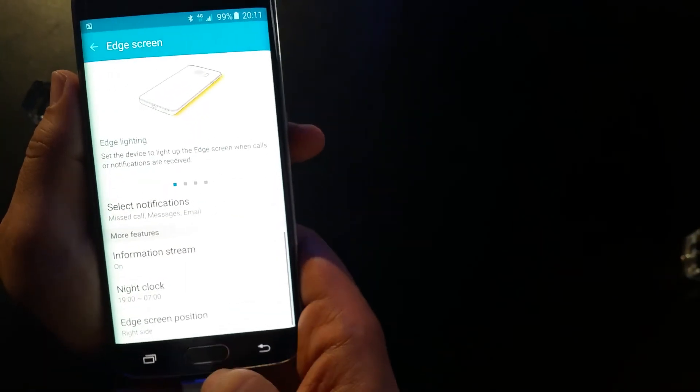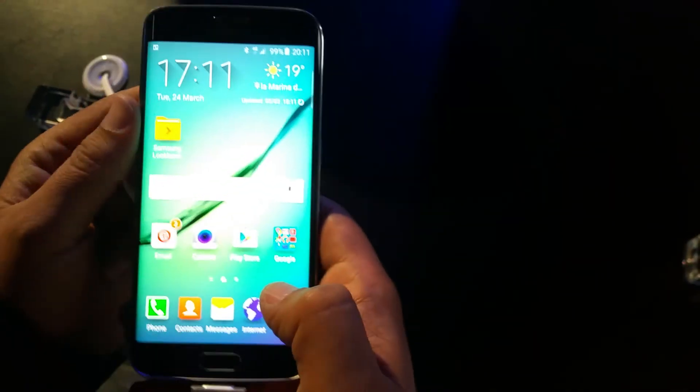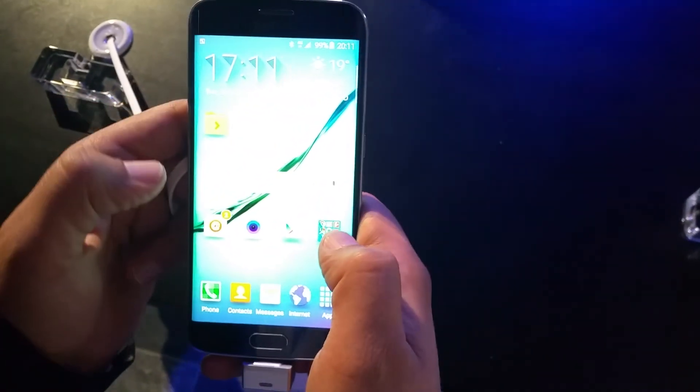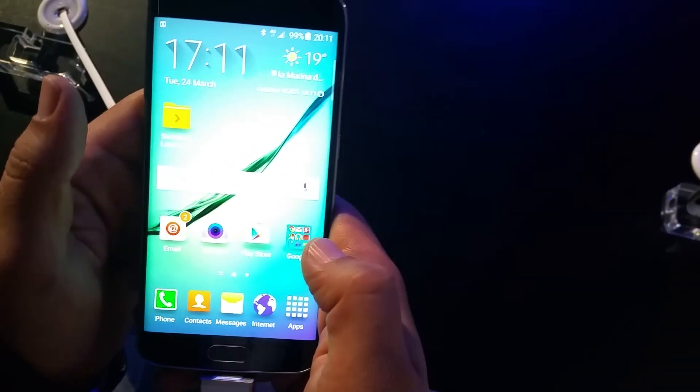It's a Samsung phone with all the features of the Samsung Galaxy. It's a beautiful phone and I really love it. Thank you very much, bye bye.